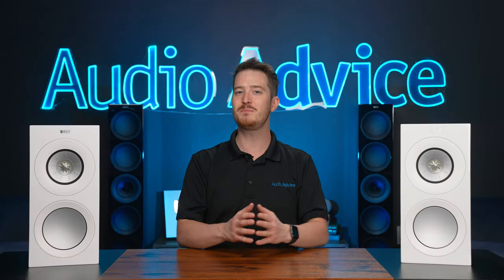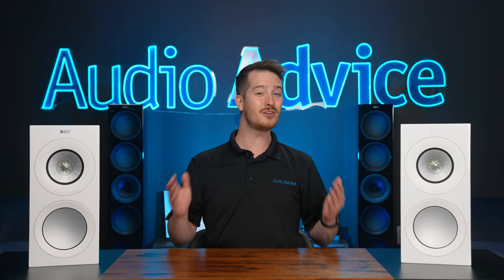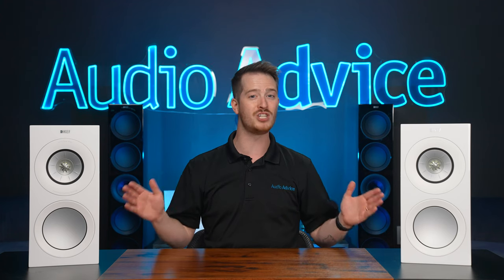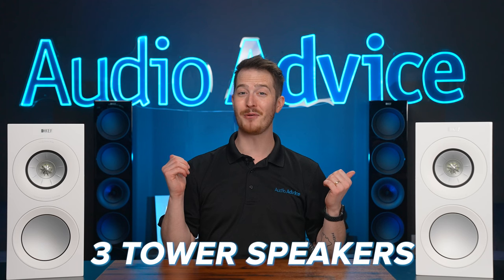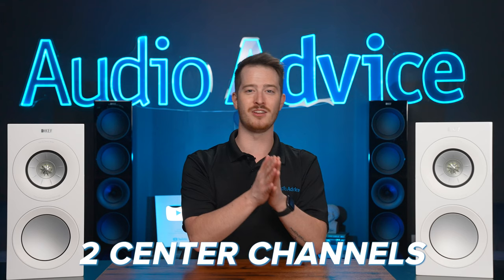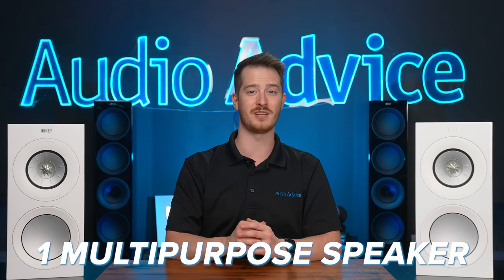With a five-year span since the release of the original R series, KEF has continued to push the envelope, and it looks like the new R Meta are going to be a big jump up over the original R series. The new R Meta models consist of three tower speakers, one bookshelf speaker, two center channels that can serve as LCRs, and a cool new multi-purpose speaker for Dolby Atmos effects.